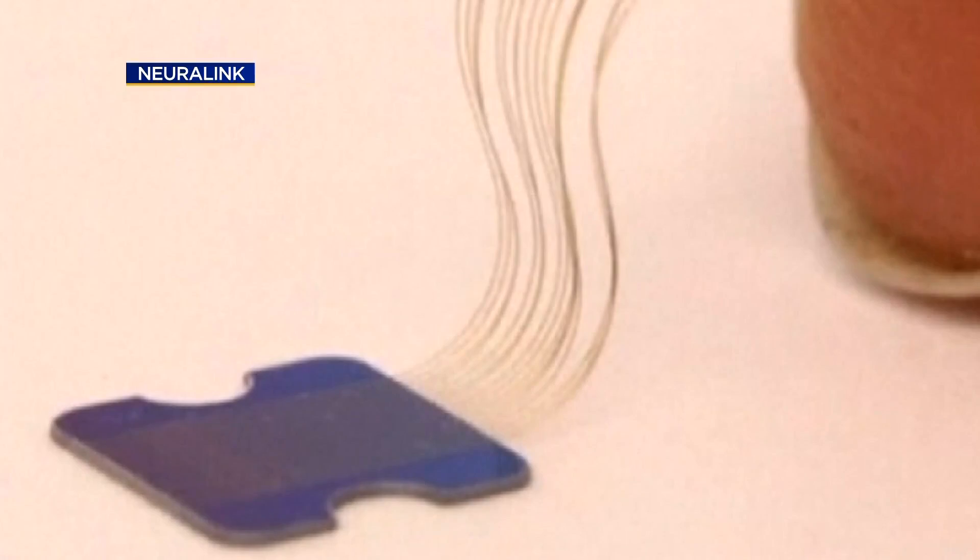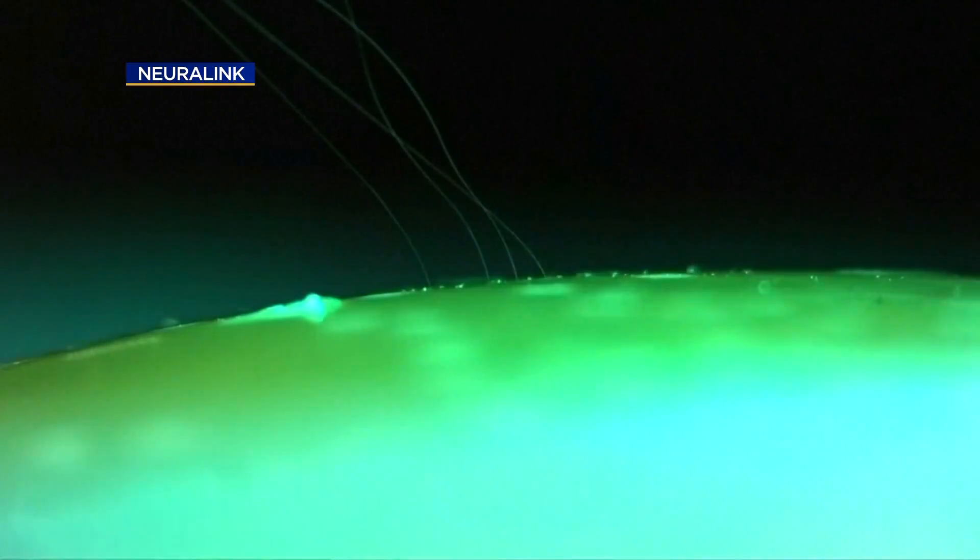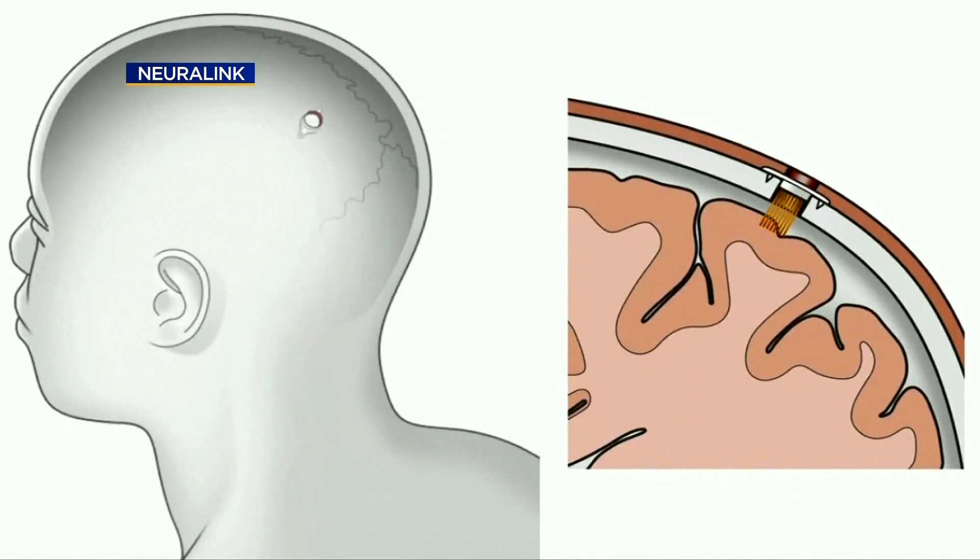The new Neuralink implant is completely wireless and connects to more of the brain. Ian says he's certainly excited about the Neuralink device, noting it's different in the sense that it's fully implanted and has multiple threads — instead of one chip — allowing it to record from a larger area of the brain.